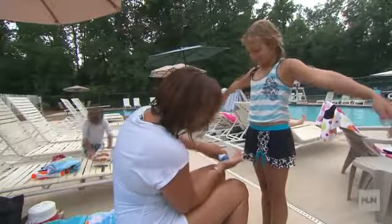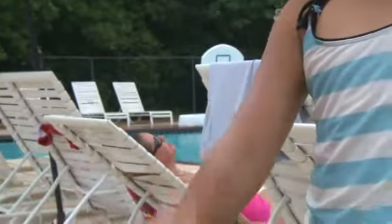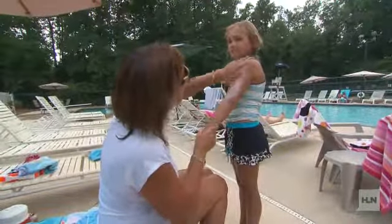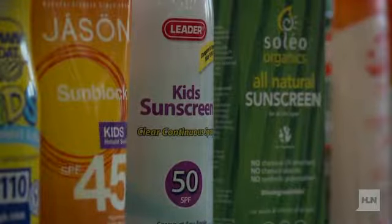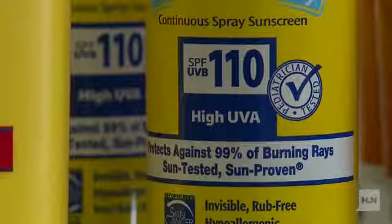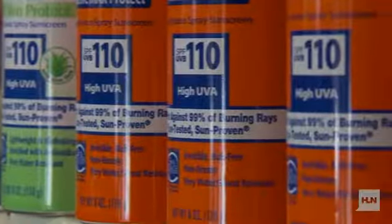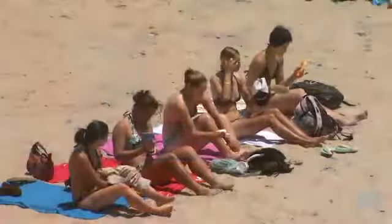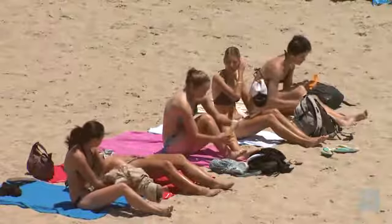Choose the wrong sunscreen and you or your kids could get burned. Most of the 19 top selling products Consumer Reports recently tested protected very well against UVB rays that cause sunburn, and many products were very good at protecting against UVA radiation. Consumer Reports tested sunscreens with an SPF between 30 and 75+, and found that no one type protected best, and price had nothing to do with performance.